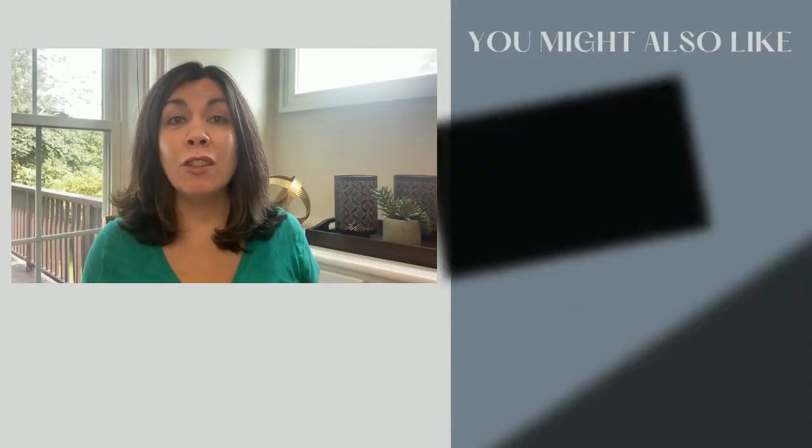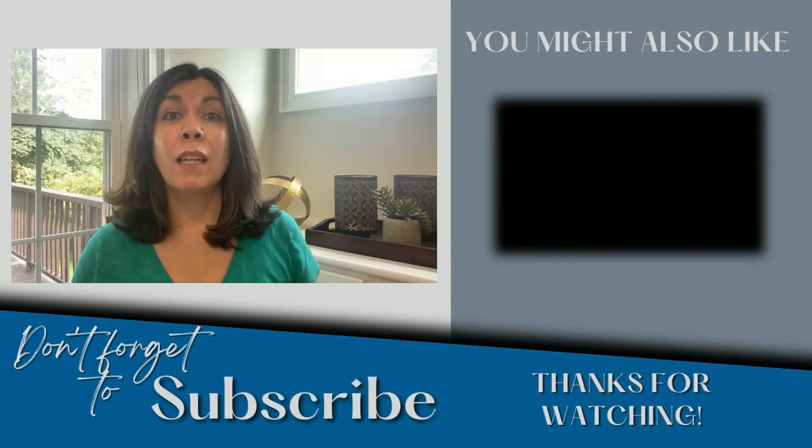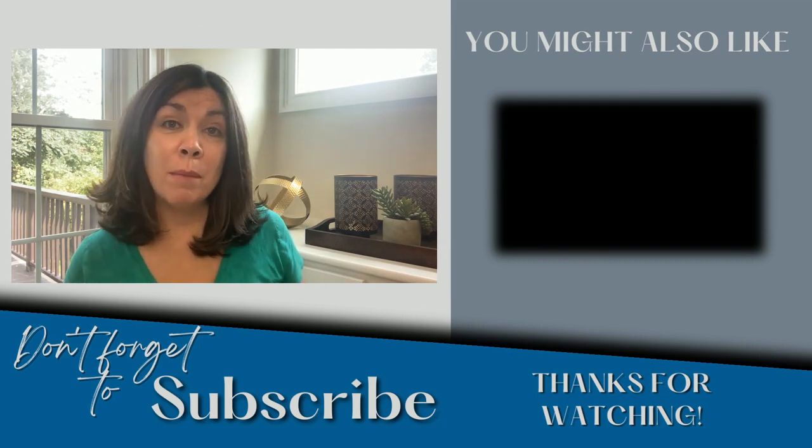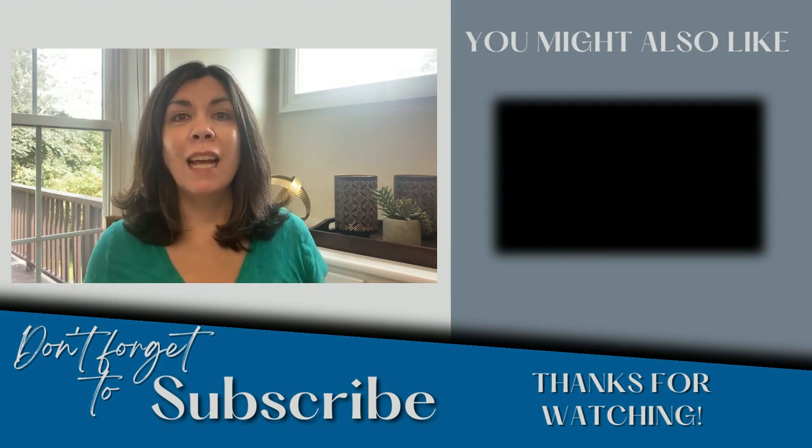So have I lured you to downtown yet? Between my two videos, there's plenty to do — but wait, I'm going to have another video next week. If you hadn't caught my video last week, check it out. And if you like my videos, hit the subscribe button, hit the like button, and I'll see you next week.